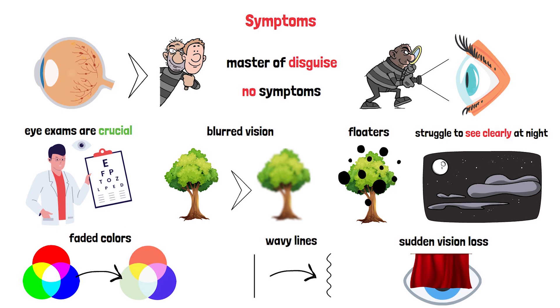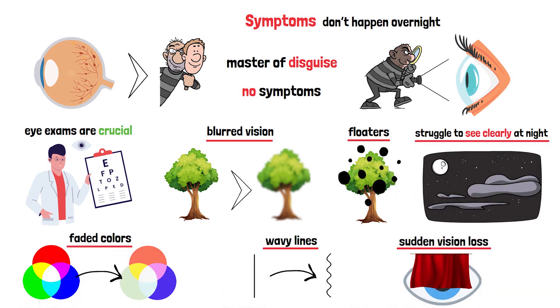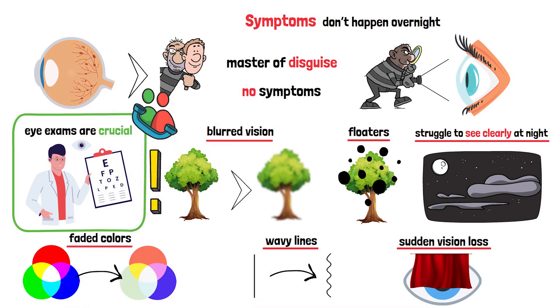It's alarming. But remember, these symptoms don't happen overnight — they creep in slowly, which is why paying attention to even small changes is key. If you notice any of these signs, don't panic, but don't ignore them either. Schedule an eye exam. Early detection can make all the difference. Your vision is precious, and being aware of these symptoms is your first line of defense.